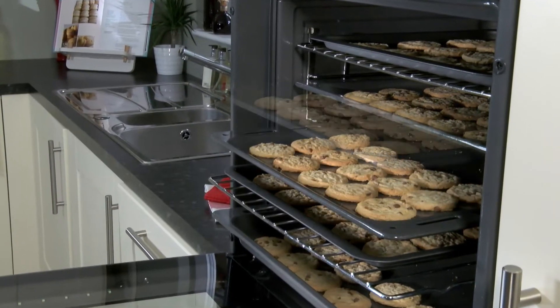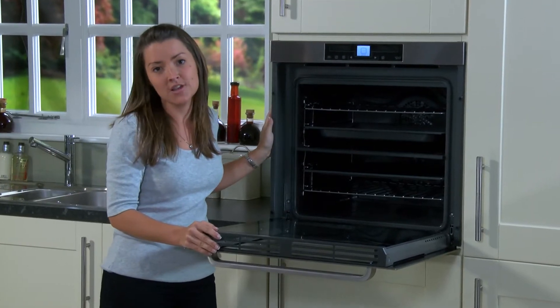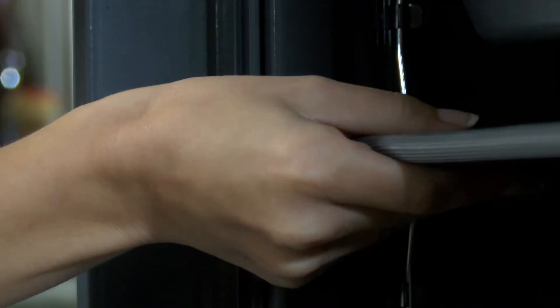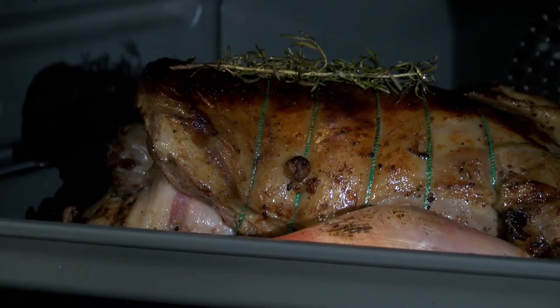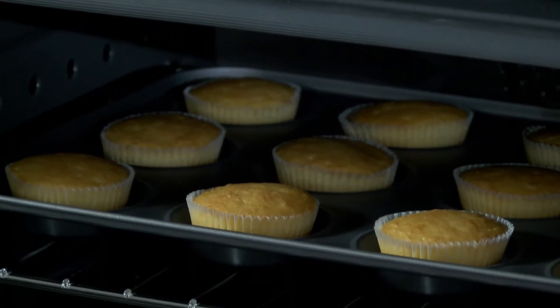It's incredibly versatile — it has 5 cooking levels and 15 cooking functions. So you can batch bake for your children's party, cook a Sunday dinner for the entire family, or by inserting the dividing shelf it transforms into two separate fan ovens, each with their own individual controls. So you can cook two totally different dishes for different lengths of time at different temperatures.